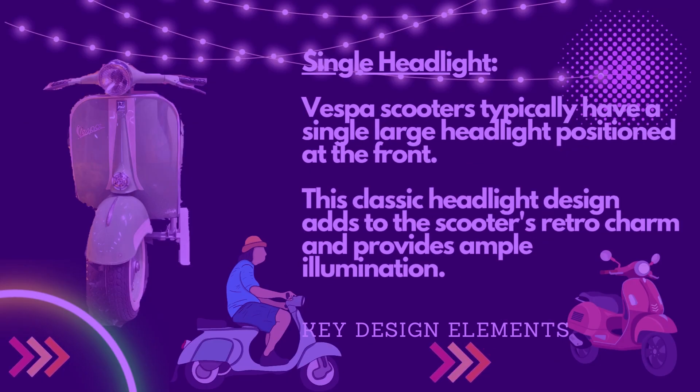Vespa Scooters typically have a single large headlight positioned at the front. This classic headlight design adds to the scooter's retro charm and provides ample illumination.